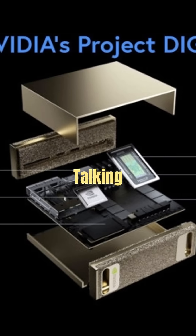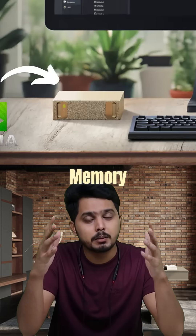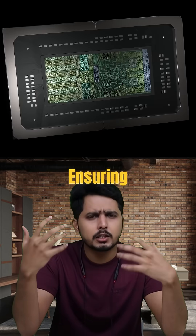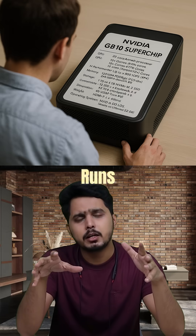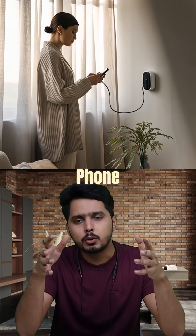And if we are talking specs, it's packed with 128 gigabytes of memory and can store up to 4 terabytes of data, ensuring you never run out of resources. And here's the craziest part — all of this runs on a regular power outlet, the same kind you use to charge your phone.